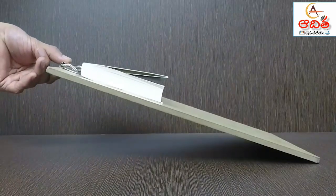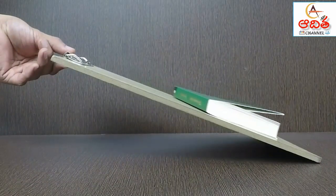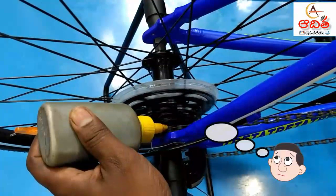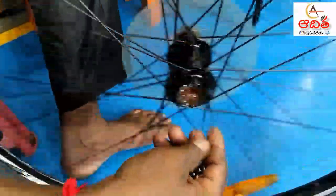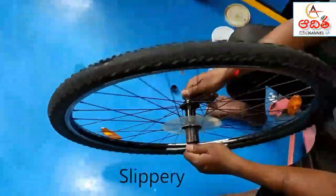Friction is good when you want to stop. Sometimes we need to lessen friction for very smooth movement. That is why we apply lubricant such as grease or oil to joints and the chain of a bicycle — lubricant is a very slippery substance that reduces friction.